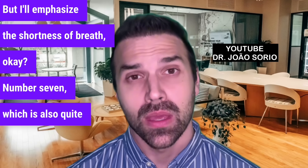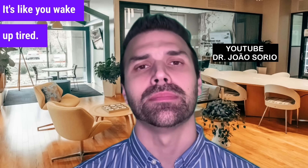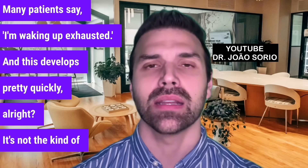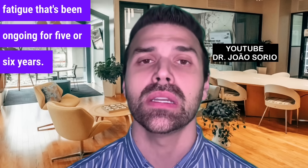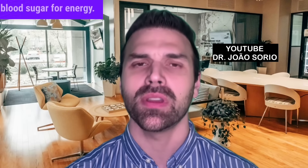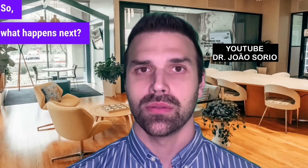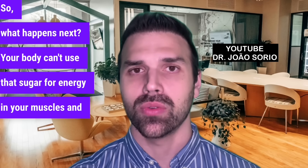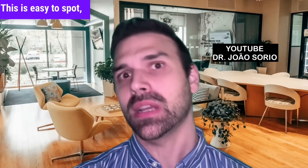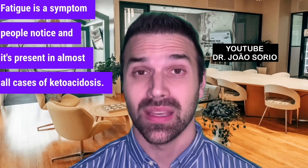Number 7, which is also quite noticeable, is fatigue, exhaustion, and reduced physical fitness — like waking up tired. Many patients say they're waking up exhausted, and this develops pretty quickly. It's not fatigue that's been ongoing for 5 or 6 years; it's tiredness that's come on in the last 2 weeks. The body can't use blood sugar for energy without insulin, so fatigue is one of the most noticeable signs and is present in almost all cases of ketoacidosis.